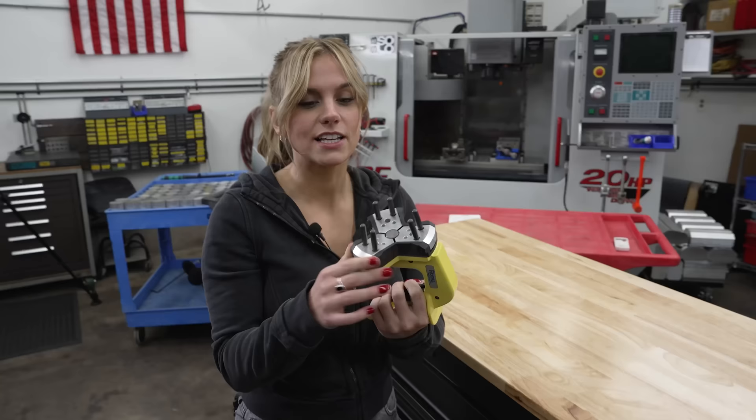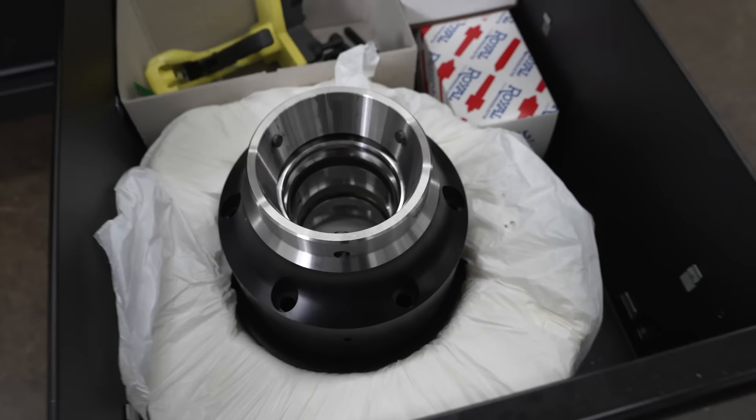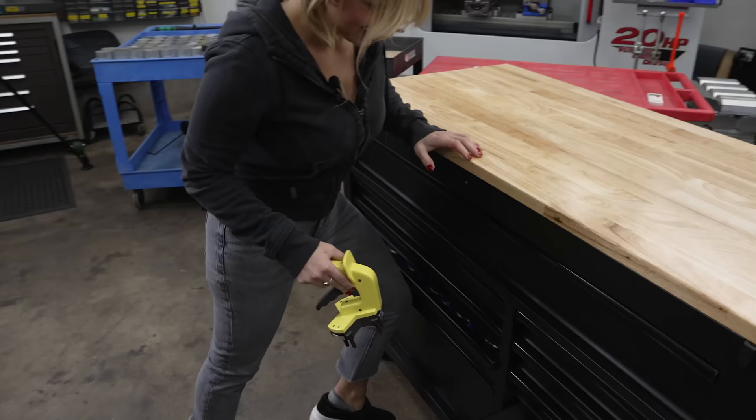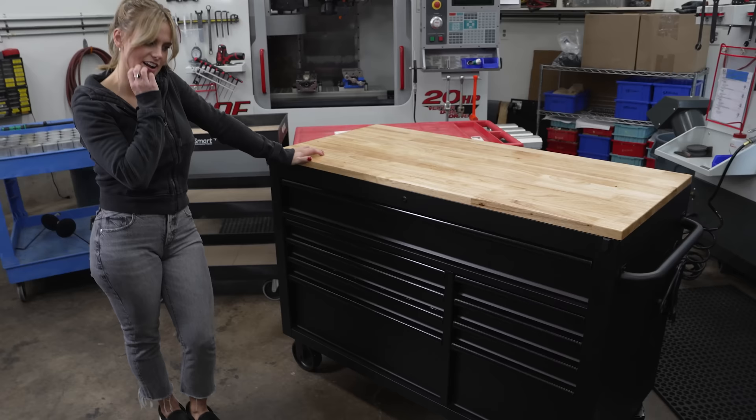That's my Royal Collet Chuck quick clamp. Machinist handbook — the only reason I have it is for threading. That's it. And so that's the lathe toolbox right there. Hopefully one day I'll have all those boxes organized, but for right now it's all we've got.